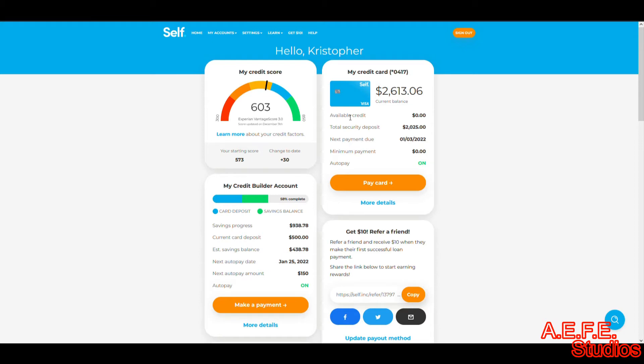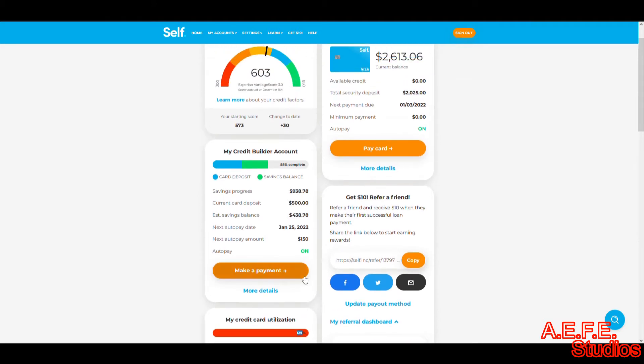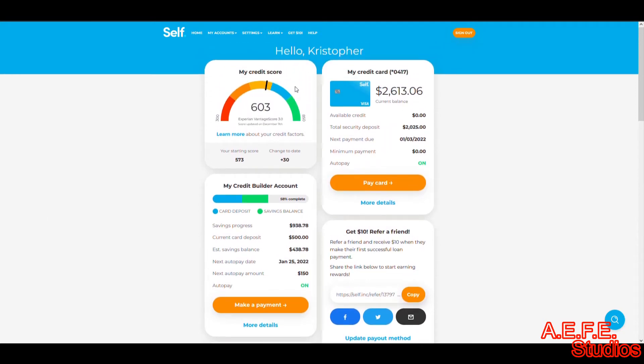This is where I started — my starting score right there. My score is lower right now because I went over my credit card limit. My limit is $2,000 and I went up to $2,600. You want to stay 30% below your limit. Since I went over that, it affected my score a lot and it dropped way down.